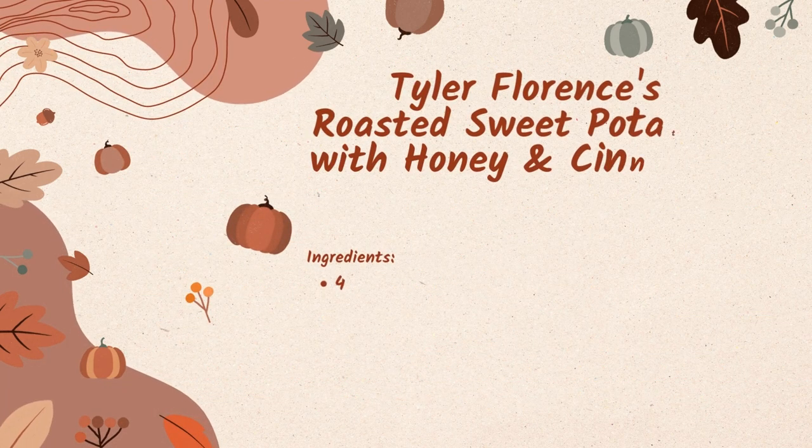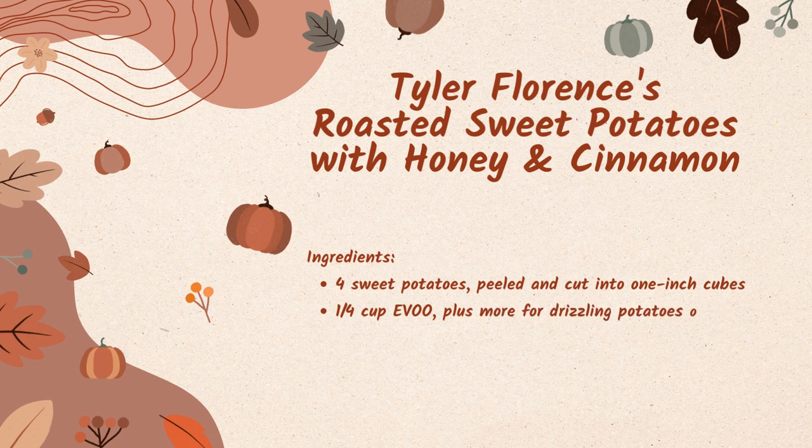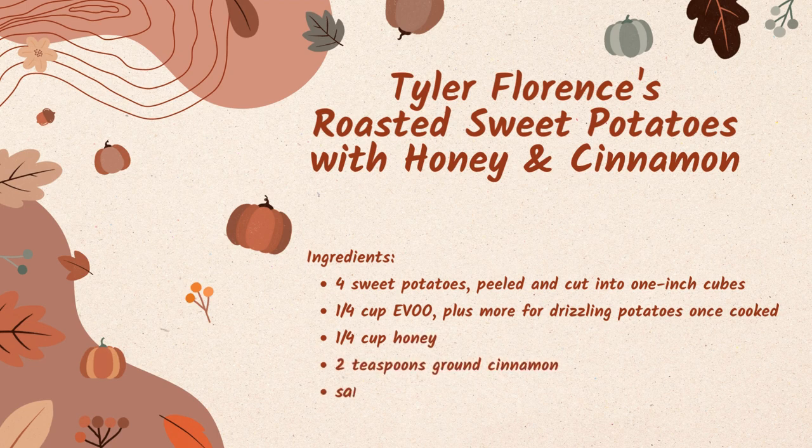For those of you who are a fan of sides at Thanksgiving, our second recipe is Tyler Florence's roasted sweet potatoes with honey and cinnamon. For your ingredients, you want four sweet potatoes peeled and cut into one inch cubes, a quarter cup of extra virgin olive oil plus more for drizzling once cooked, a quarter cup of honey, two teaspoons of ground cinnamon, and salt and freshly ground pepper to taste.